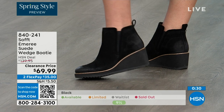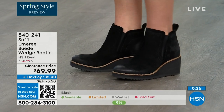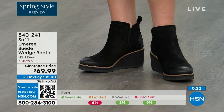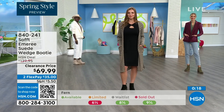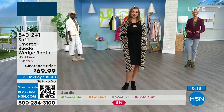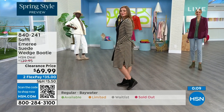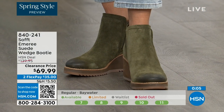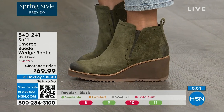I love that Tamara pointed out not to shy away from the lighter colors — you don't have to worry about that with these. The saddle is last call, fern is going fast, and the Baywater is the lightest option. We're just getting started, but these are 50% off, so if you're thinking about it, just get them. 840-241 is the item number.